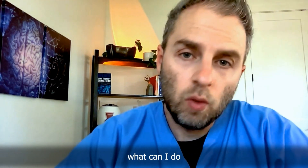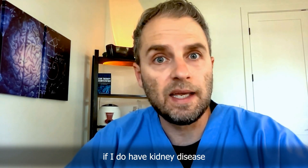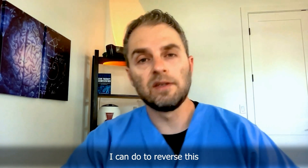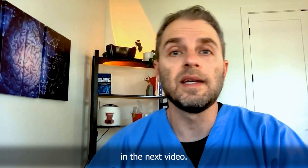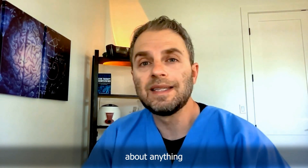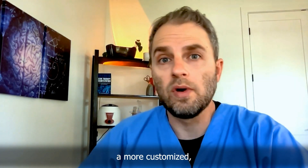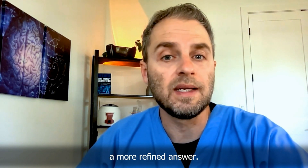You may be wondering: what can I do if my kidneys are starting to decline? Are there things I can do to reverse this or improve my kidney function? That's what we're going to talk about in the next video. Hopefully this helps you better understand some of the warning signs of kidney issues. If you have questions, drop them in the comment section, or consider joining the membership program for a more customized, detailed answer.